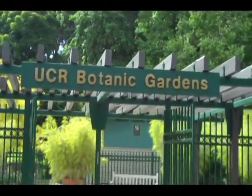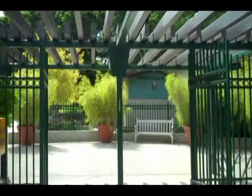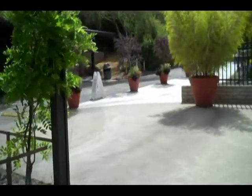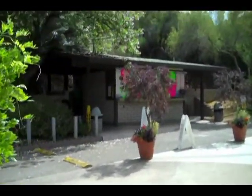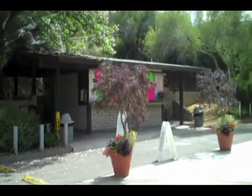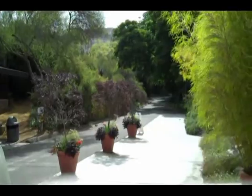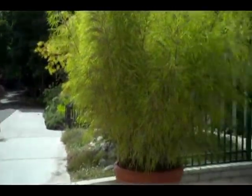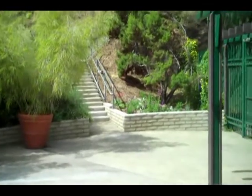This is the entrance to the UCR Botanical Gardens. Here are the restrooms near the entrance. Another set of restrooms can be found next to the herb garden at the end of our tour. Straight up this way leads to the main part of the garden, but we are going to the right and up the hill.